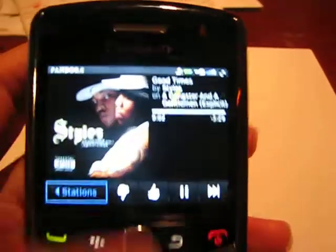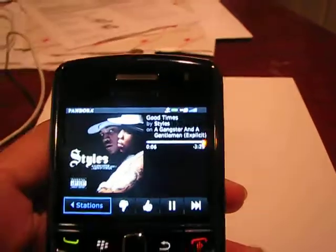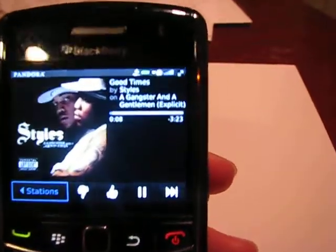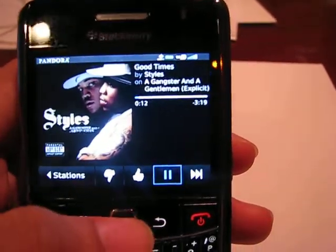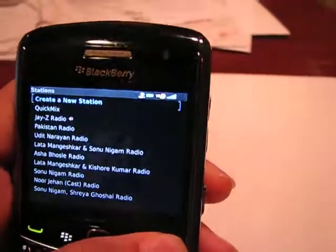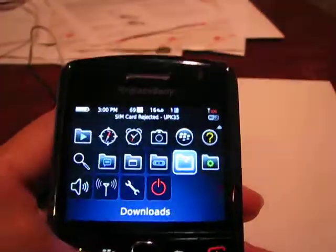There you go — it works, it loads up fine. Again, this is a BlackBerry Bold from Verizon.